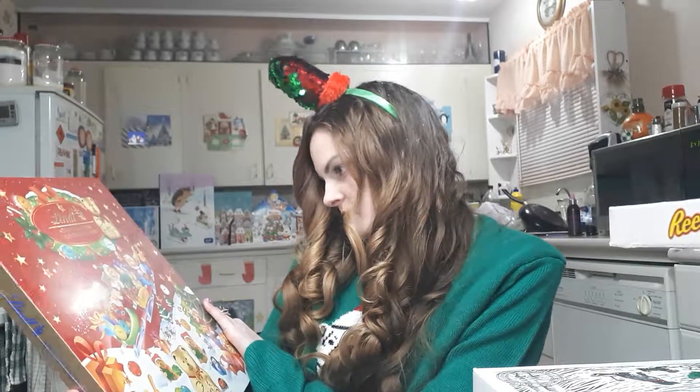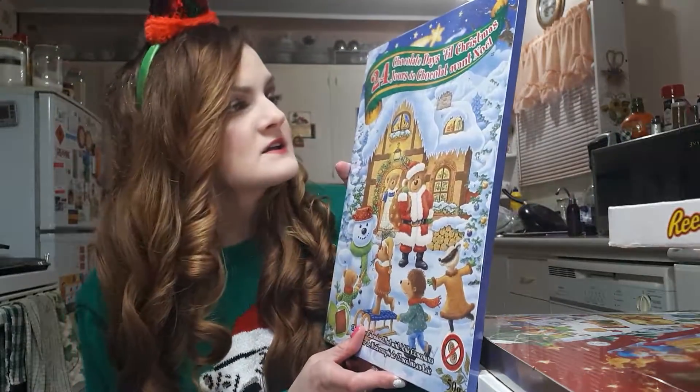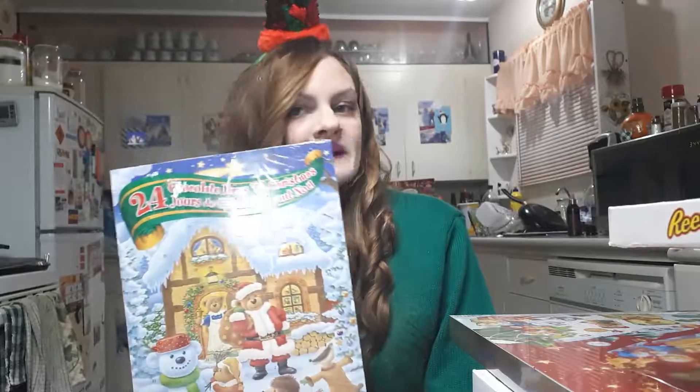Next up is the Lindt teddy bear advent calendar — 24 days of Lindt, including a variety of mini Lindt chocolates. This is always one of my favorites alongside the Kinder Surprise calendar. I also have a cheap 24-day chocolate advent calendar that was about $1.99 — I got it at Walmart and I always love mixing the cheap chocolate ones with my beer advent calendar.